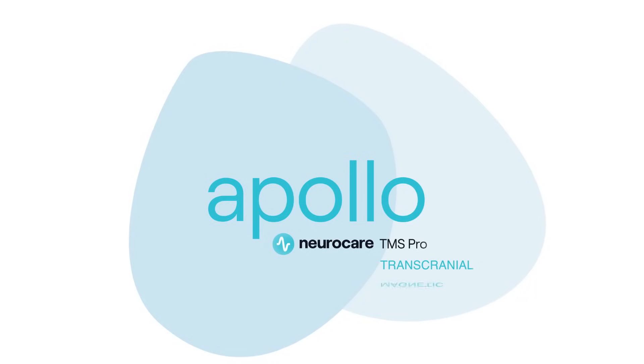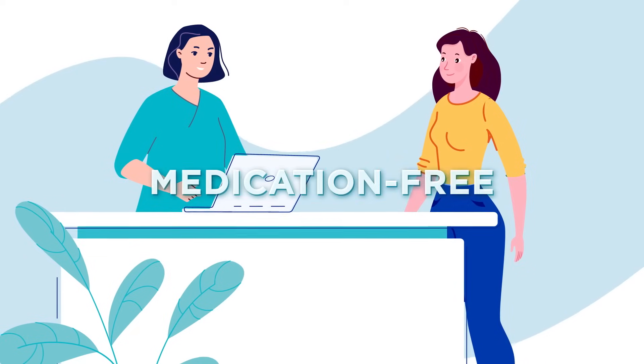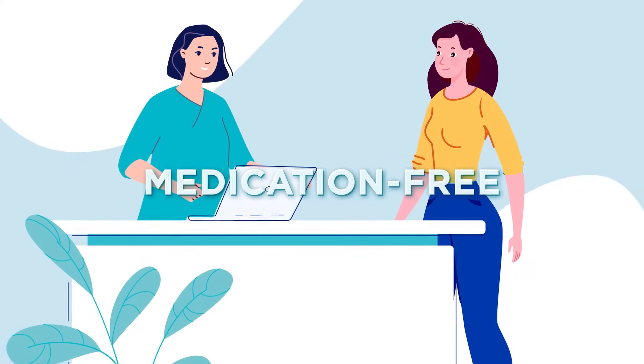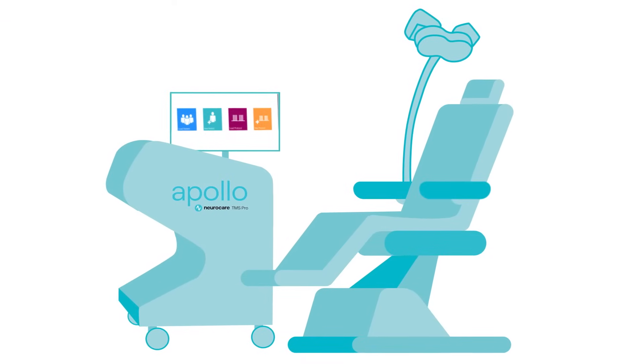Welcome to your guide on transcranial magnetic stimulation featuring Apollo TMS therapy. If you or a loved one are looking for a medication-free way to improve mental health conditions, this video is for you. Let's explore how Apollo TMS therapy can make a positive difference in your life.